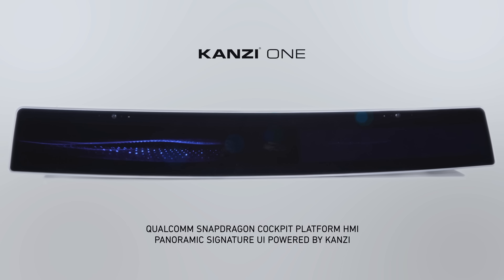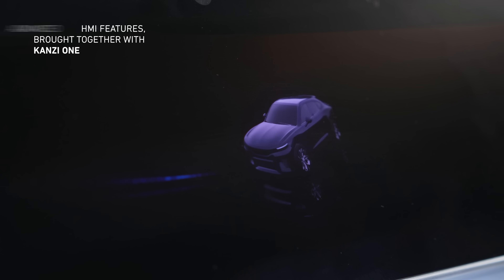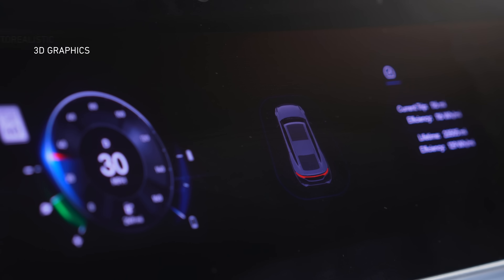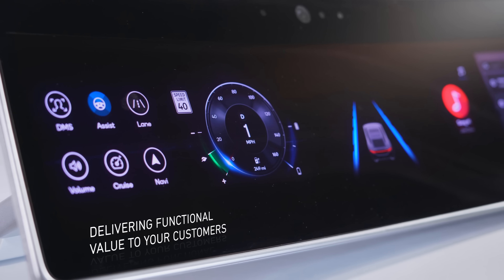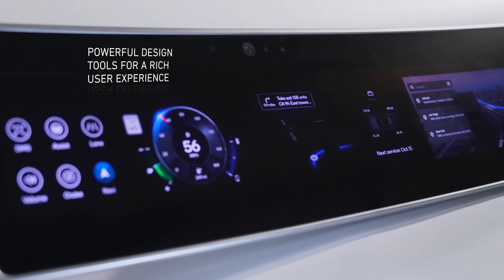The advanced Kansi One integrated cockpit showcases a state-of-the-art panoramic signature UI. Highlights of this design include surround view monitoring, advanced driver assistance systems, photorealistic 3D graphics, interactive vehicle controls, multiple entertainment systems, e-commerce features, and more.